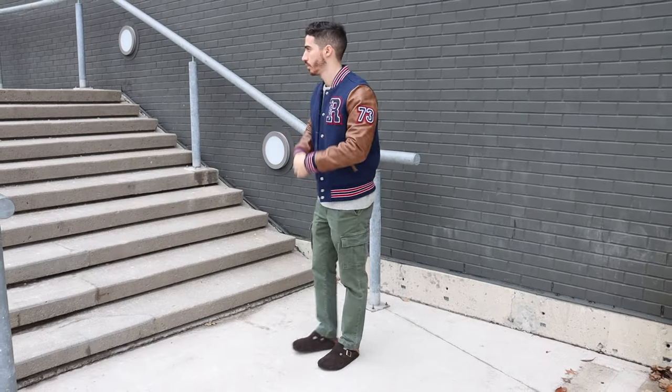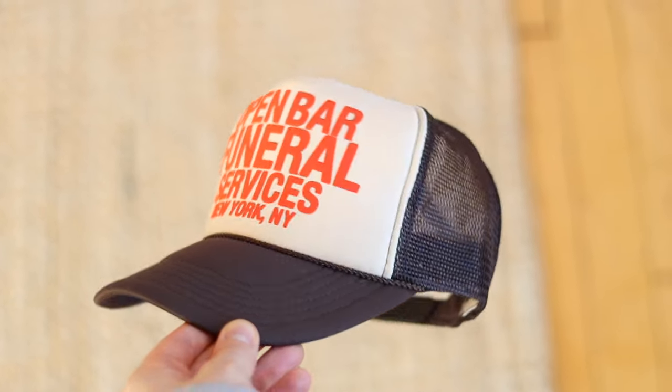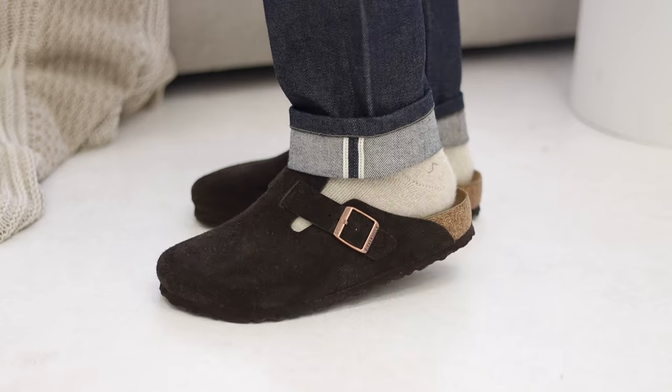The Birkenstock Boston is easily one of the most popular pieces of footwear on the internet right now. Today we are going to put together 10 outfits with the taupe and brown suede versions.